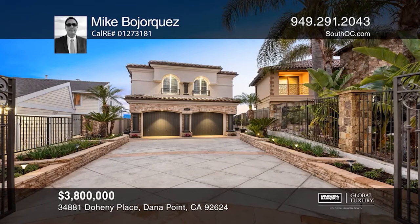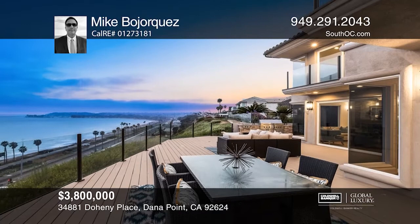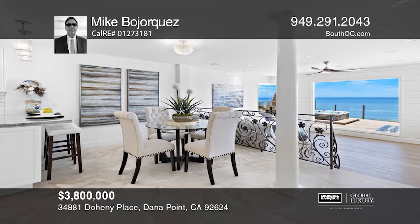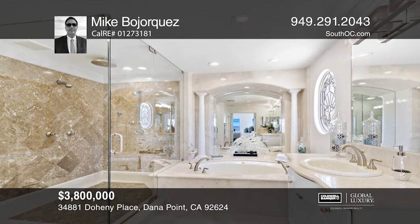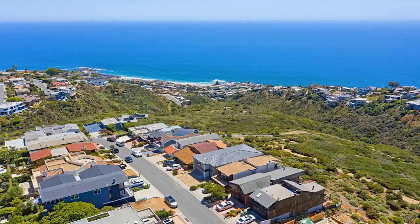34881 Doheny Place offers commanding views of Doheny State Beach, Dana Point Harbor, the Headlands, and Catalina Island. The house itself is stunningly updated with all the finishes you've been dreaming of. Once through its stately private gates, you're greeted with natural stone and elegant features like a leaded glass front door. From honed in-place limestone to the coastal oak floors to the sea pearl quartzite countertops, you're going to fall in love with this house. Nearly every space has ocean views, making this home a rare offering. Schedule a tour with Mike Bohorquez.